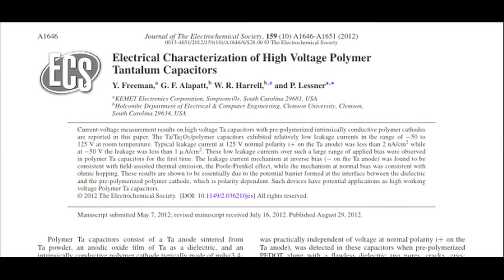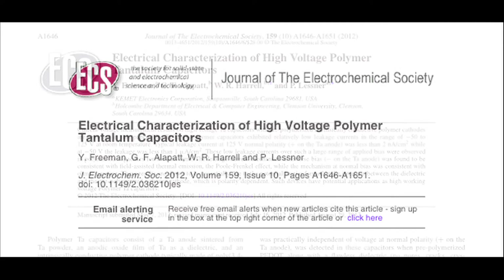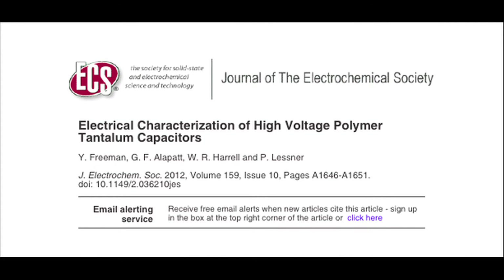We did not need a new theory to explain this amazing behavior. Actually, this theory was developed for silicon-based capacitor structures, which are the major components of modern digital electronics. We published two papers in the Journal of the Electrochemical Society about these discoveries and how this theory works in tantalum capacitors.